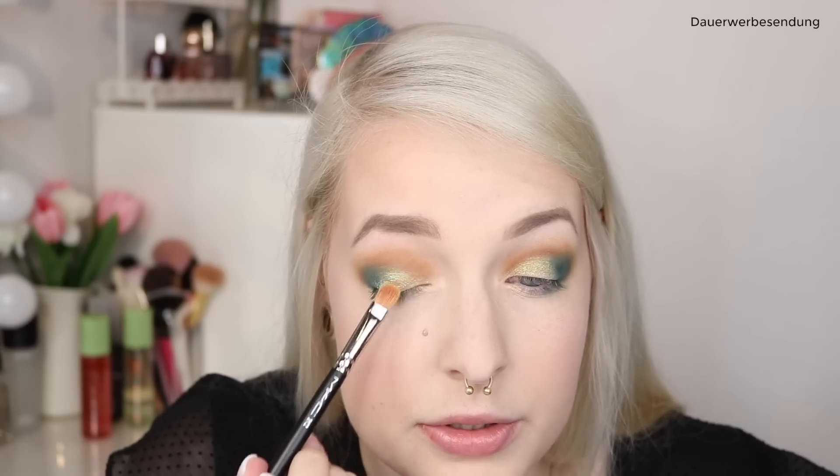Jetzt kommt der MAC 242 Pinsel und dieser Duochrome-Ton – das ist die Farbe Limechrome. Oh! Das hätte ich ehrlich gesagt gar nicht so erwartet, dass man den sofort so sieht. Ich habe den Pinsel jetzt nicht weiter nass gemacht und trotzdem ist die Pigmentierung unglaublich. Ich habe ihn dann nochmal ein bisschen nass gemacht, einfach weil ich sehen wollte, was passiert. Wow, die Farbe ist echt richtig schön – ich hätte es echt nicht gedacht, dass die gleich so pigmentiert ist beim Auftrag.